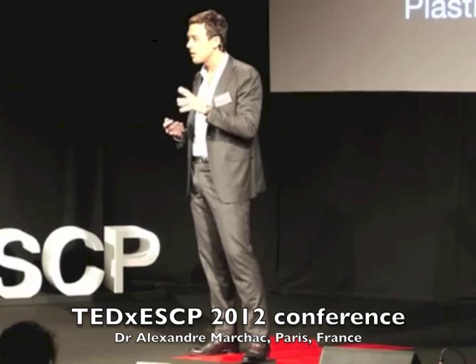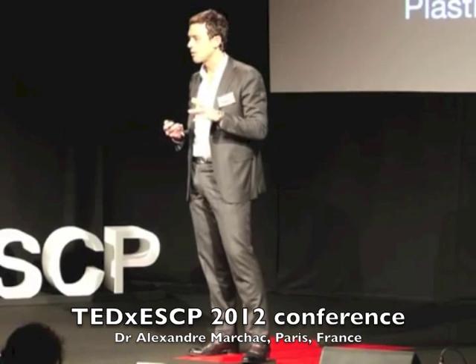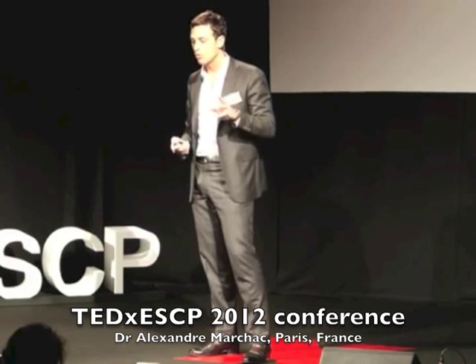My goal today is to make you change the way you see plastic surgery. And to do that, I'm going to show you two examples of the little revolution that we had in our field in the past decade.